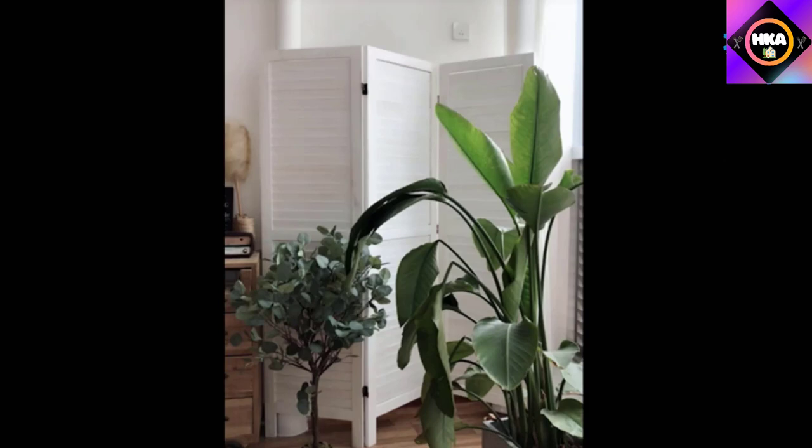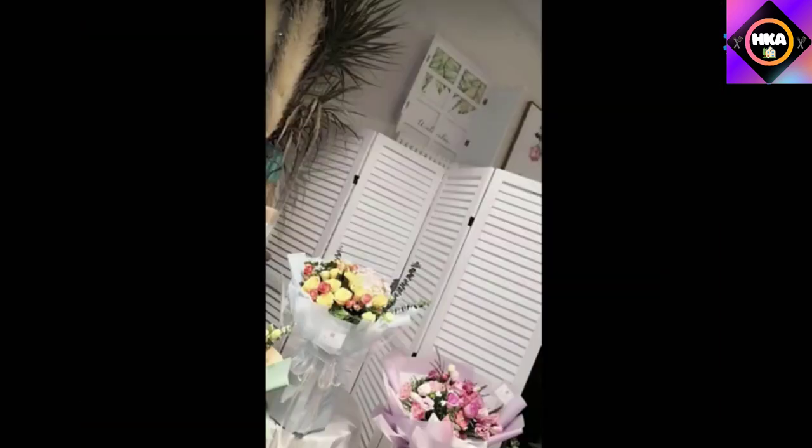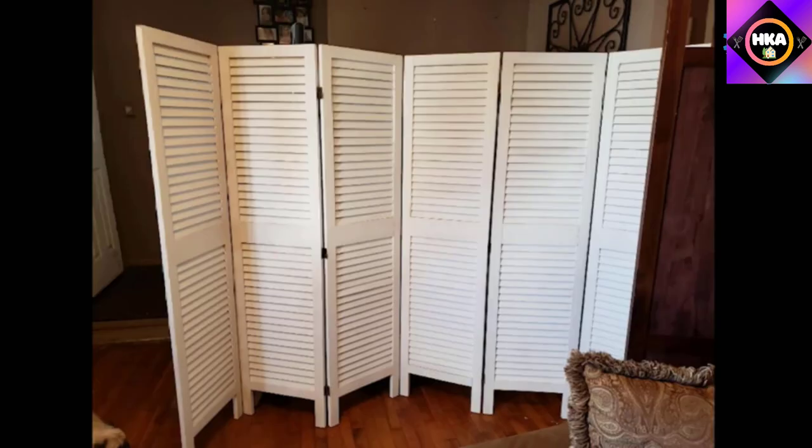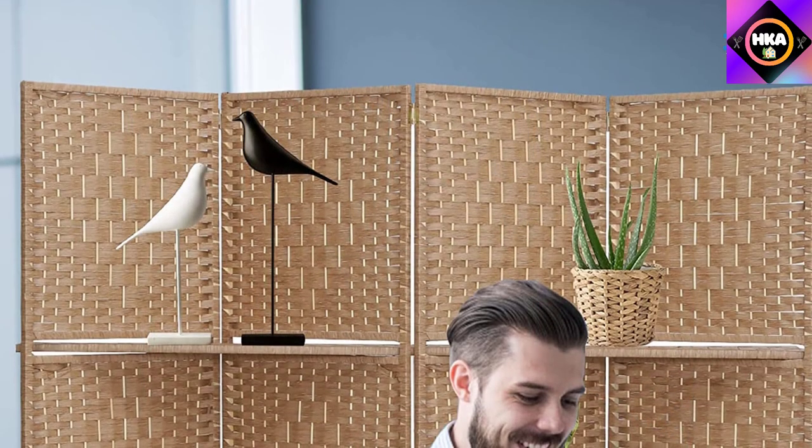It's perfect for dividing rooms for privacy or to add more discreet options. When you have a messy room or bedroom that you don't want to clean up, you can choose to use this room divider as a background. It works in living rooms, kitchens, bedrooms, offices, pet areas, study rooms, dorms, schools, churches, kids' rooms, sunrooms, laundry areas, studios, restaurants, and apartments.